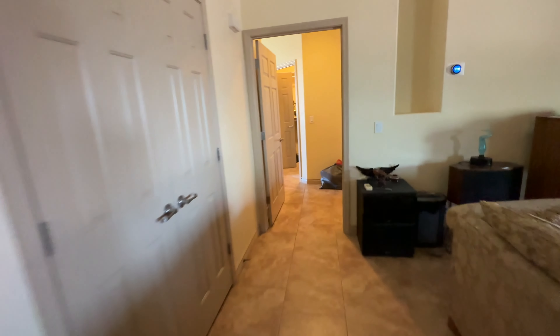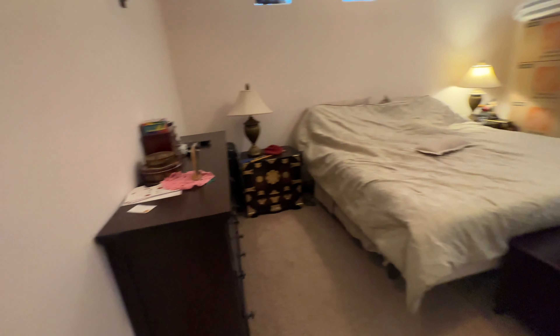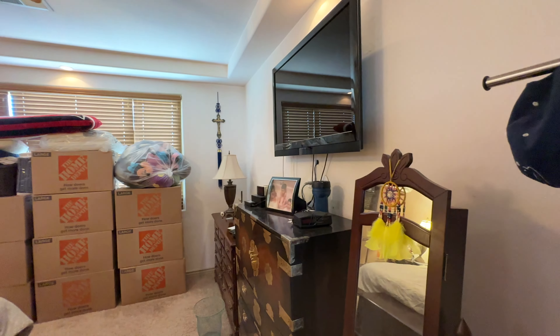This is the third of four bedrooms. I haven't taken you into the master yet, but this is nice — all these are good size. There's a cool little storage area right here. Now we'll go check out the master.